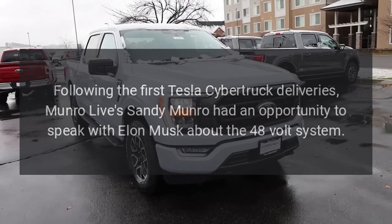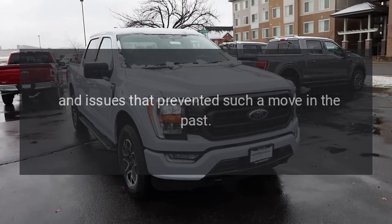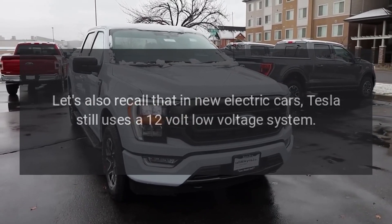Following the first Tesla Cybertruck deliveries, Munro Live's Sandy Munro had an opportunity to speak with Elon Musk about the 48-volt system and the issues that prevented such a move in the past.